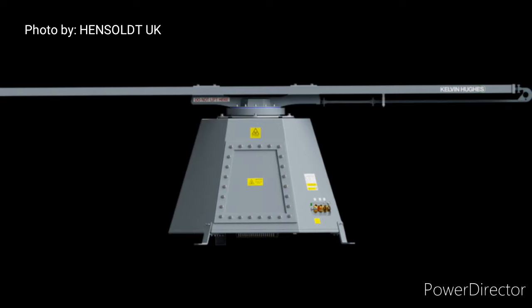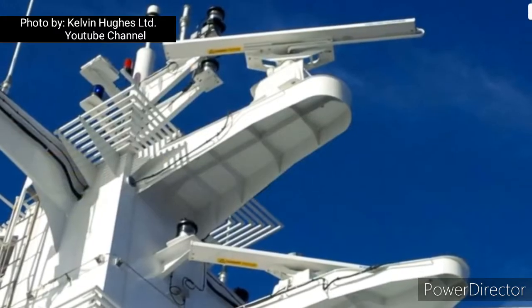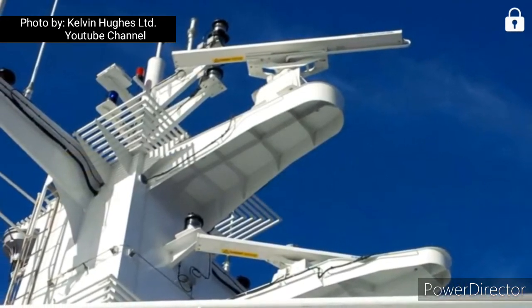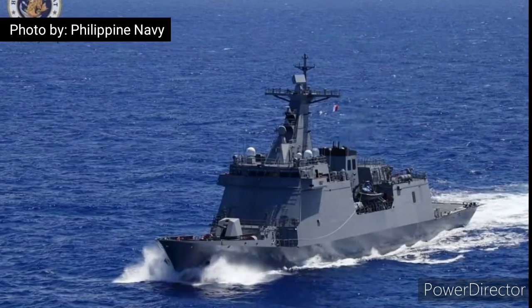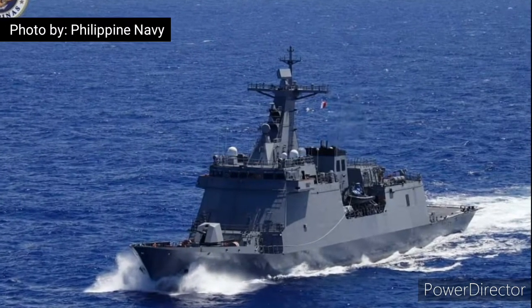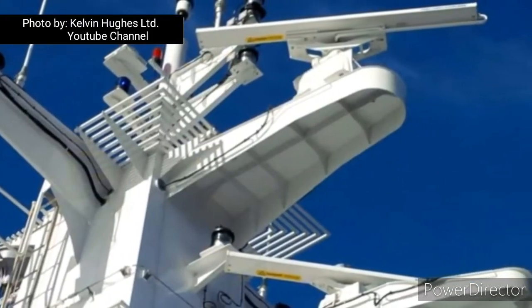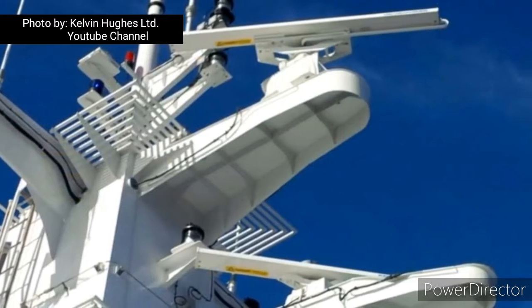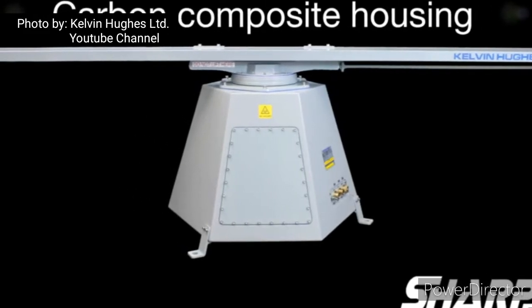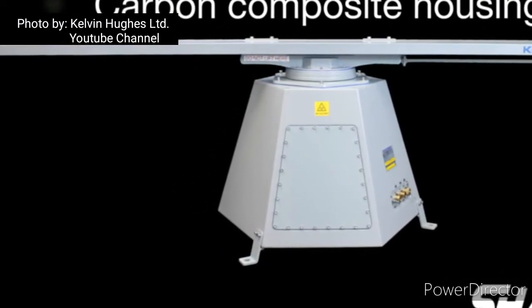The solid-state Sharpie transceivers are located up-mast in the carbon composite turning unit housing, bringing additional benefits such as ease of installation and high reliability. The use of a direct drive motor system rather than the traditional antenna rotator gearbox reduces maintenance. This is one of the first complete Hensoldt radar suites to be delivered, and includes Hensoldt's TRS-3D, a three-dimensional multimode naval radar for air and sea surveillance.